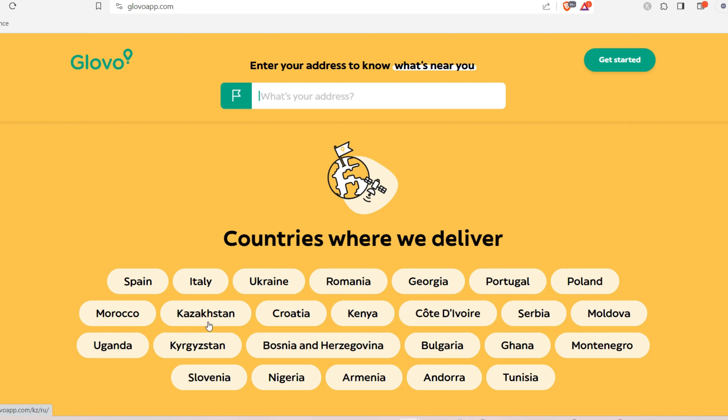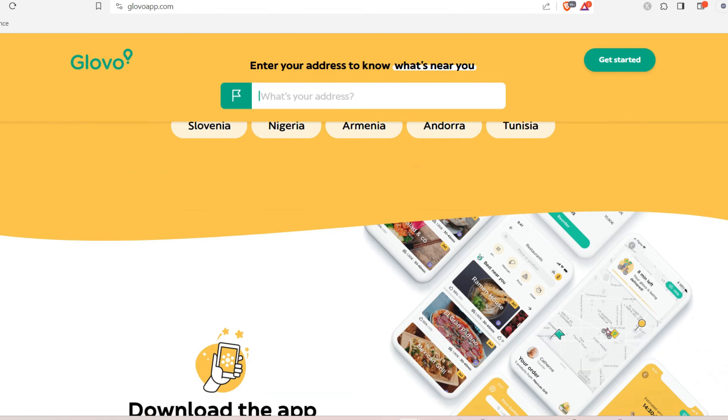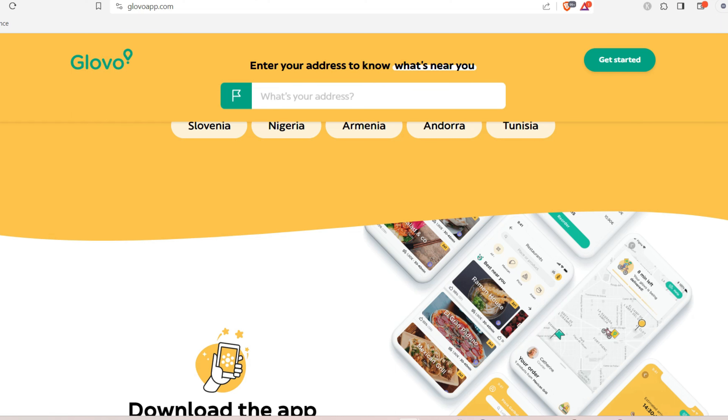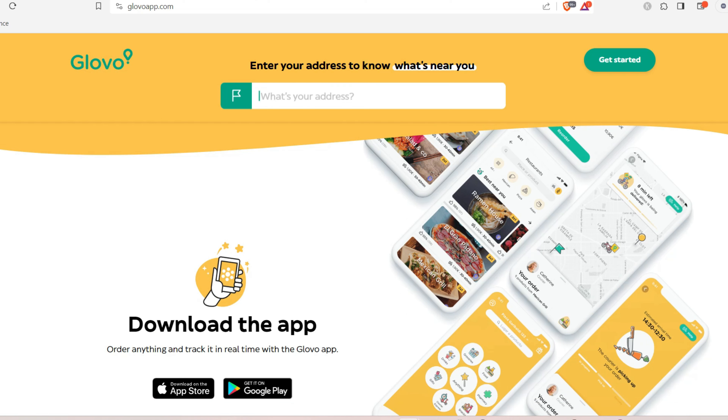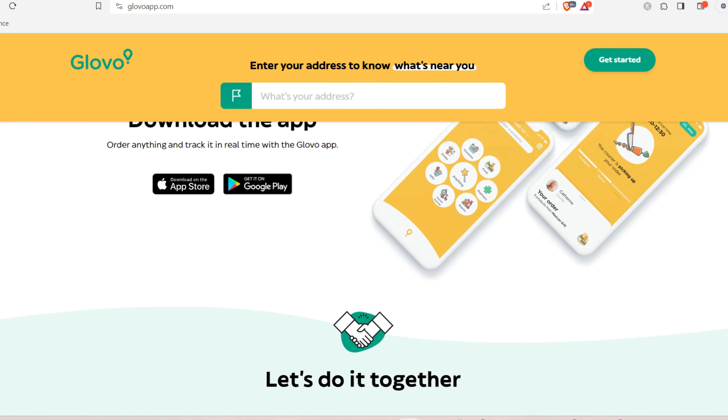You can see the top countries where Glovo is located: Spain, Italy, Ukraine, Romania, Georgia, Portugal, Poland, Morocco, Kazakhstan, Croatia, Kenya, Côte d'Ivoire, Zambia, Moldova, Montenegro, Ghana, Bulgaria, Bosnia, Uganda, Slovenia, Nigeria, Armenia, Andorra, and Tunisia. Regardless of where you're watching from, this same process applies.